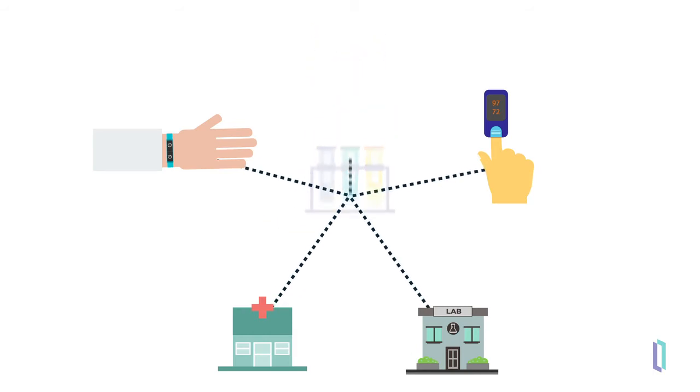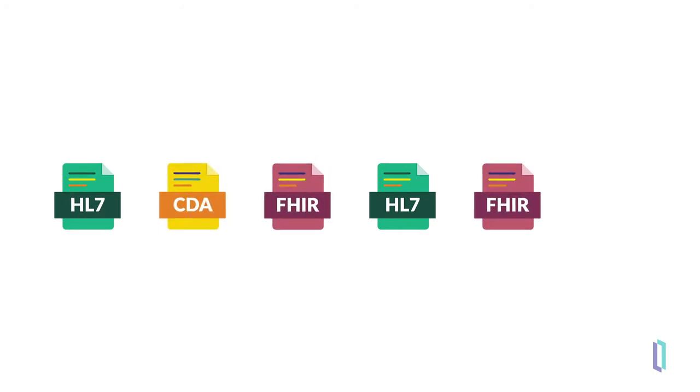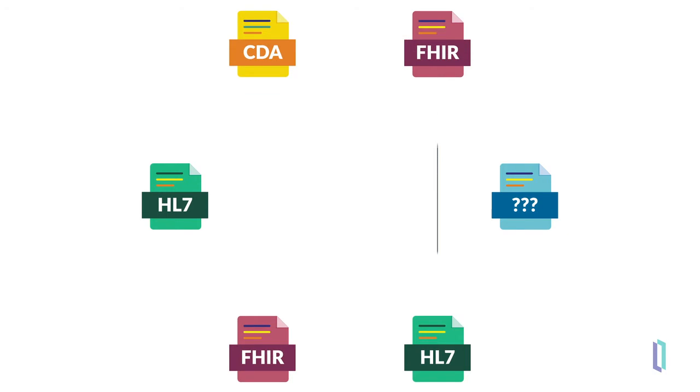First, data can be transmitted in any number of formats. For example, HL7v2, FHIR, CDA, or even a completely customized format. Sharing data in different formats between systems and integrating these systems, especially if doing one-to-one integration, can be time consuming.